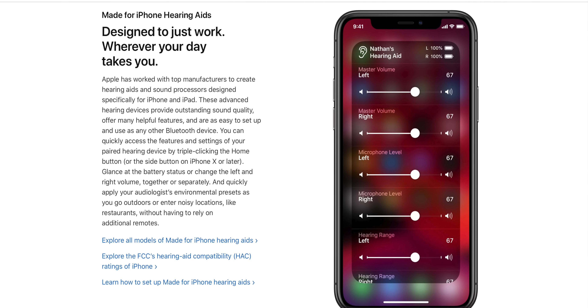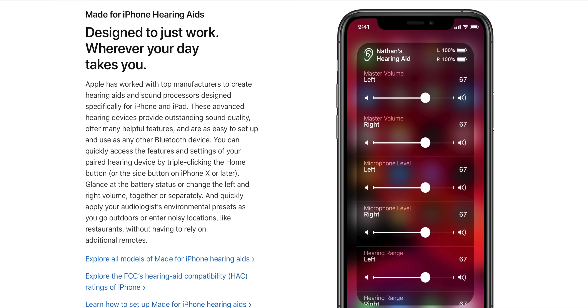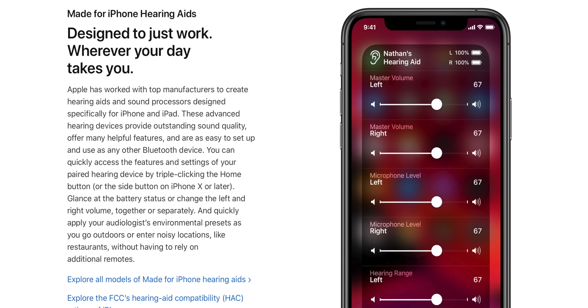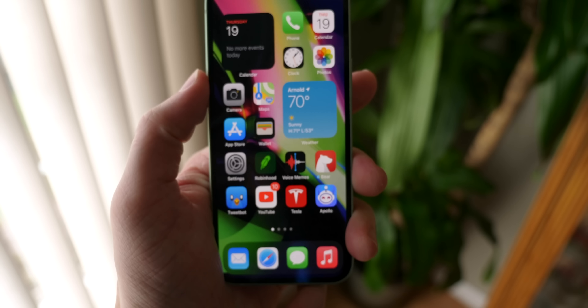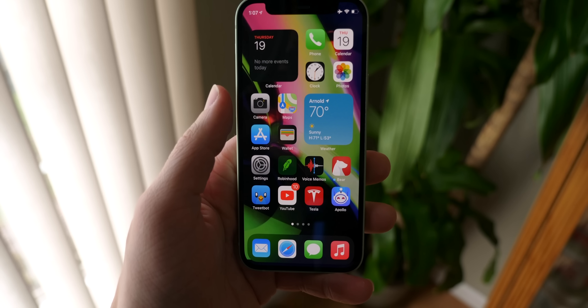The final issue is with Made for iPhone hearing aids, which has also been corrected. This was one of the first iPhone 12 issues reported, where sound was not coming through properly. If you have Made for iPhone hearing aids, update and this should fix all of your issues — that's a super big quality of life change for a lot of people.